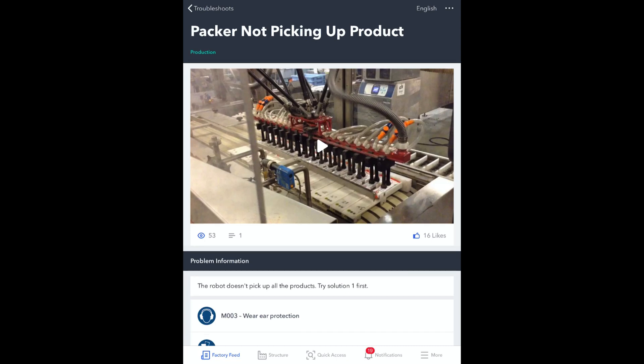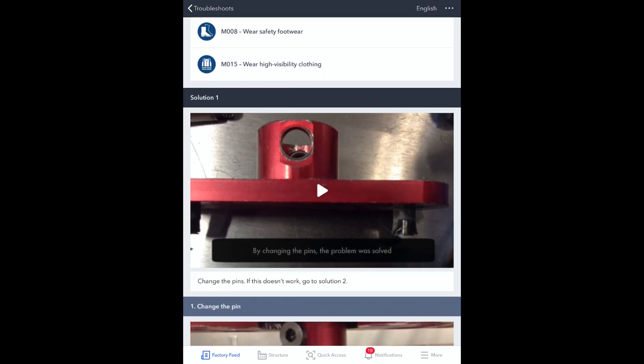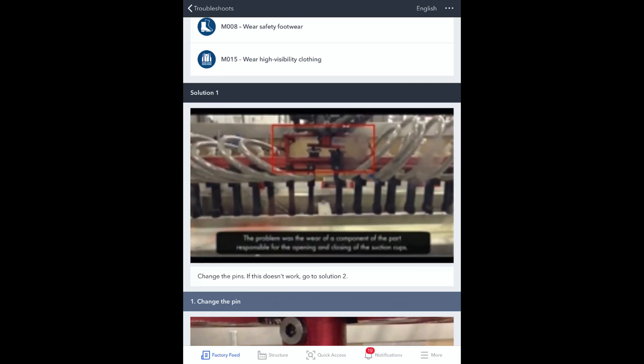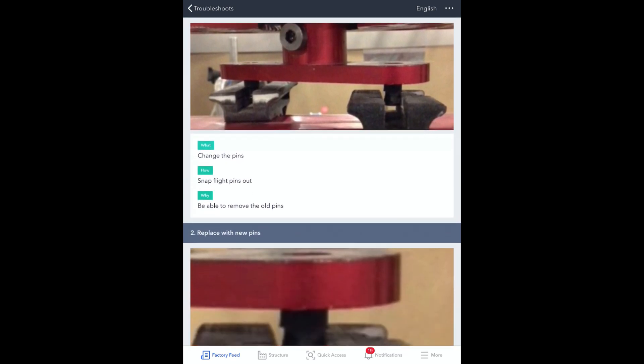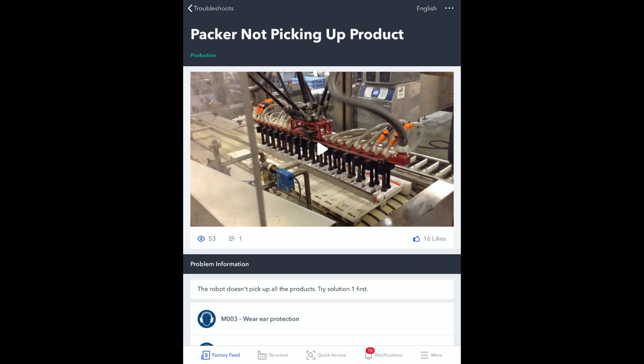He finds the troubleshooting video that was posted by a co-worker who experienced the very same issue a few weeks earlier. He watches his co-worker explaining how to change the pins and then follows the step-by-step guide to get the case packer working properly again. Because all troubleshooting tips are accessible at Jeff's workstation and videos are easier to understand than printed instructions, it takes Jeff a fraction of the time to fix the problem and avoid additional waste.